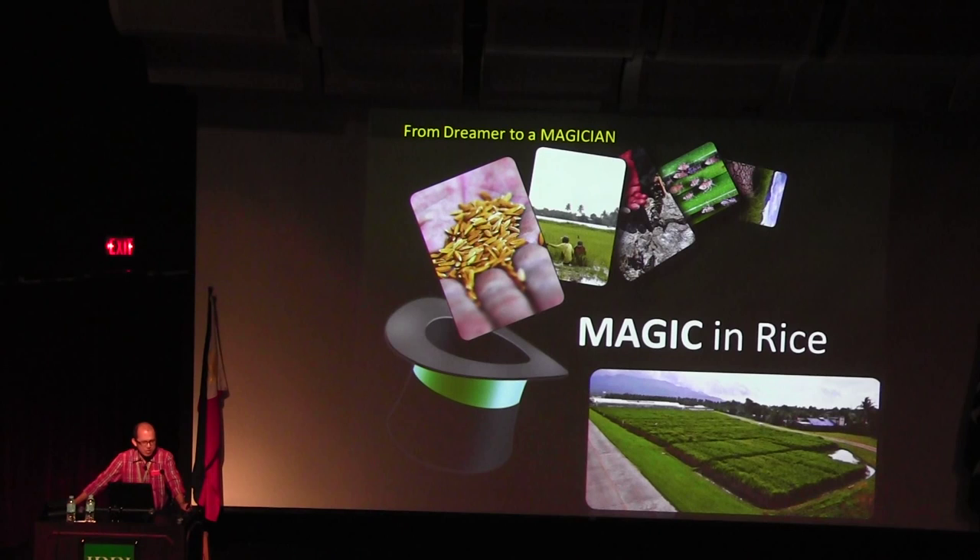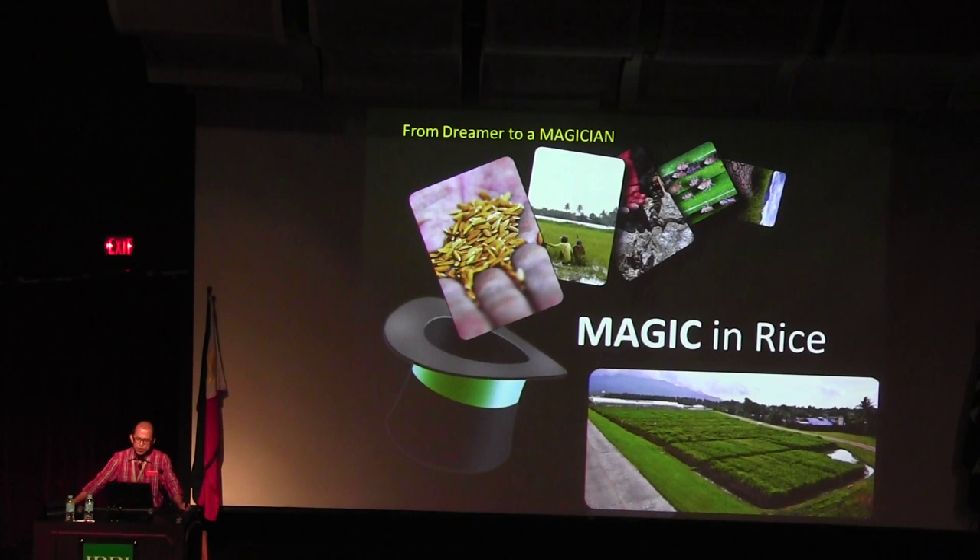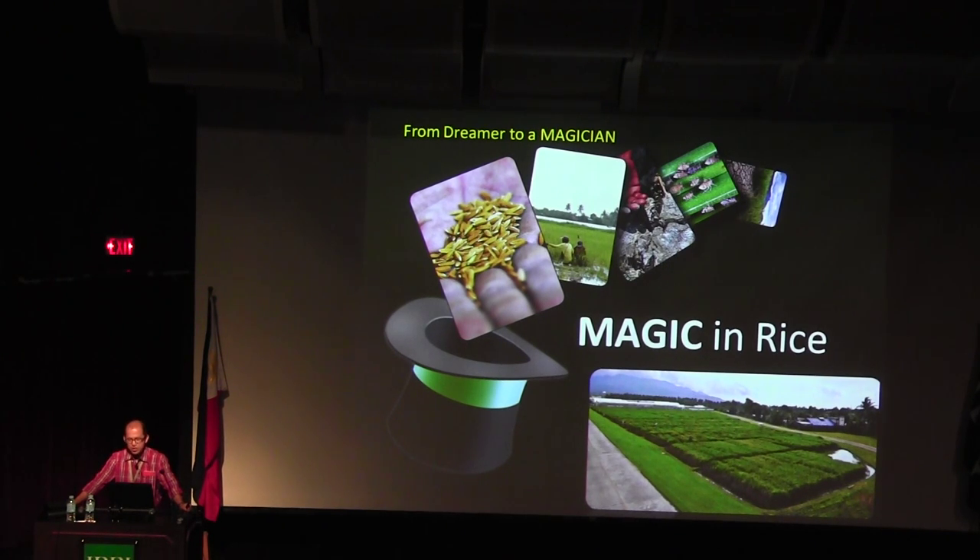From dreamer to magician. Before I was a dreamer, now I've turned to be a magician. We were able to do some magic in rice. MAGIC stands for Multi-parent Advanced Generation Inter-Cross — a combination of elite germplasm from all over the world, systematically combined to produce a permanent mapping population and at the same time a playground for breeders.